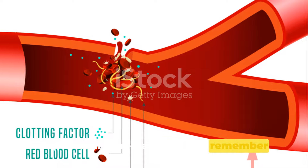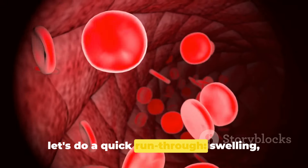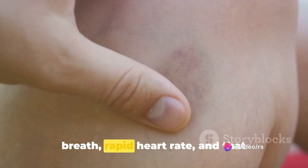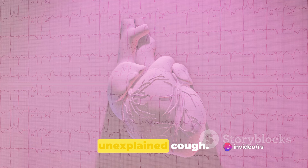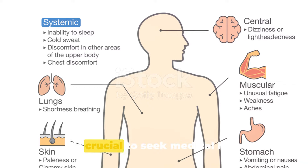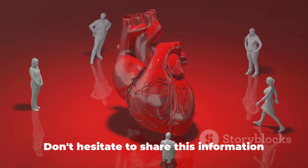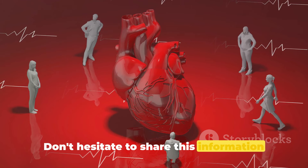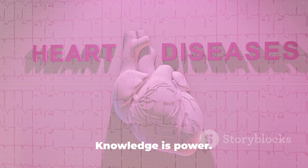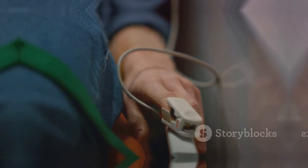So what are the key points to remember about blood clot warning signs? Let's do a quick run-through: swelling, pain, redness, warmth, shortness of breath, rapid heart rate, and that unexplained cough. Each of these could be a sign of a blood clot. It's crucial to seek medical help immediately if any of these signs crop up. Don't hesitate to share this information with those you care about — raising awareness could be a lifesaver. Knowledge is power; keep yourself and your loved ones informed and safe.